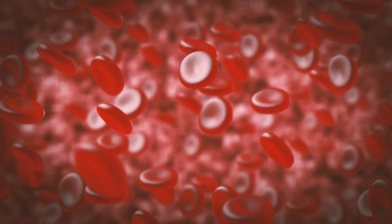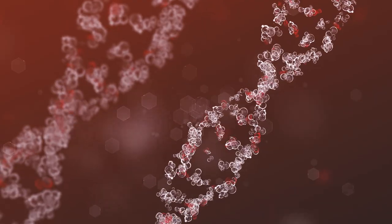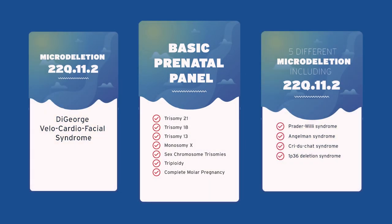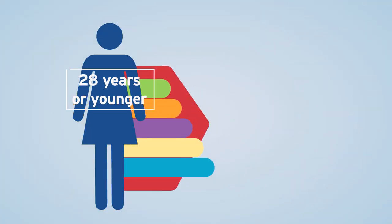We'll look more deeply into NIPT tests including the history of prenatal testing, how NIPT works, and the process of getting a genetic prenatal test. We'll be reviewing which NIPT tests are available on the market and the differences between them, and learning more about the Panorama NIPT test and how to start the conversation with your healthcare provider.